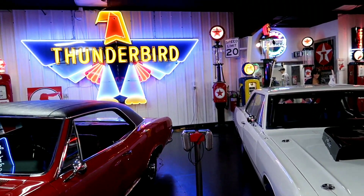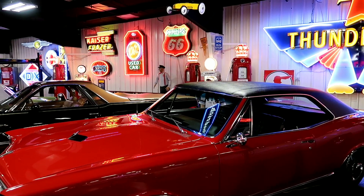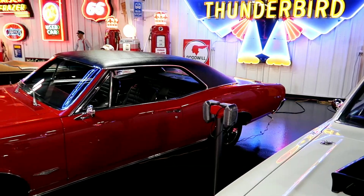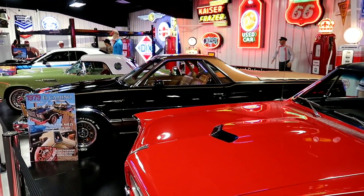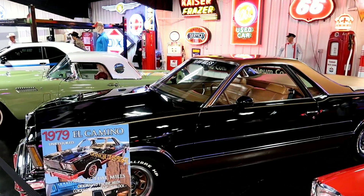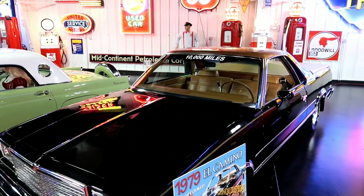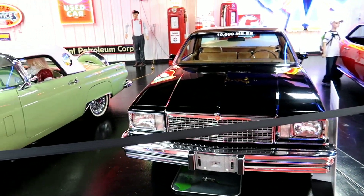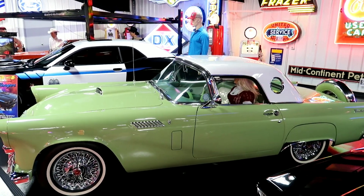I just love the fact that they have all these old gas pumps and everything, kind of setting a mood while you're in here. The old drive-in movie theater speakers right there. The 1979 El Camino Conquista - says it's only got under 10,000 miles. And check out that Thunderbird - that's cool, great color.